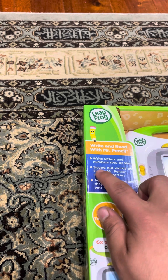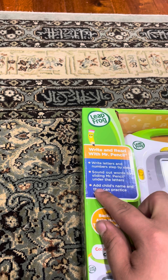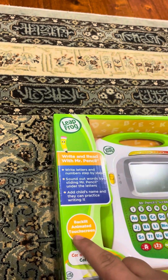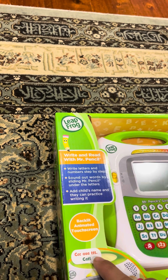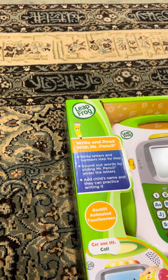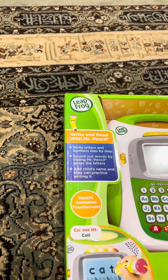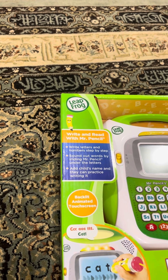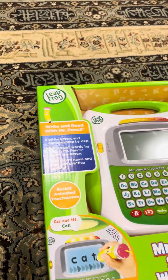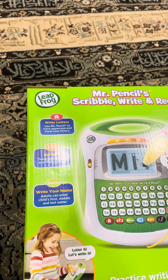Write letters and numbers step by step. Sound out words by sliding Mr. Pencil under the letters. Add a child's name and they can practice writing it. Backlit animated touch screen. Explore new words with the light-up sound-it-out bar. Core learning skills: learn letters and numbers, handwriting, reading, and spelling. Recommended for ages three and up.